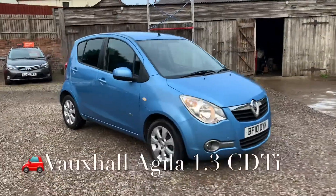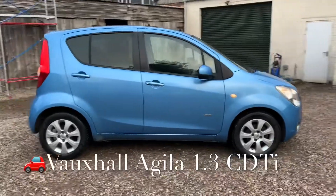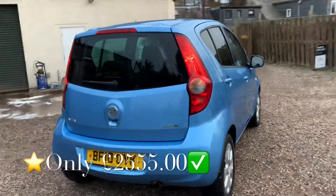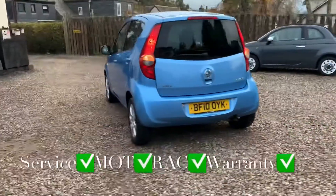So we've got a Vauxhall Agila. This is a 1.3 CDTI diesel engine. The specification is Design and this vehicle has covered 84,426 miles, and the mileage is guaranteed.